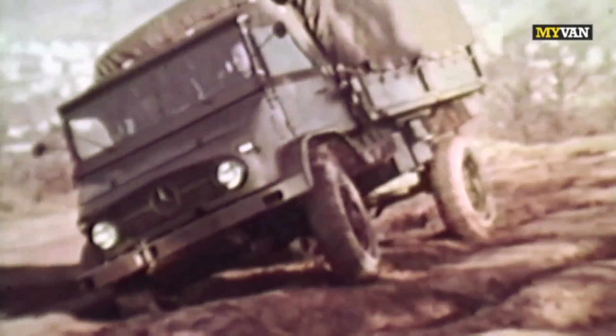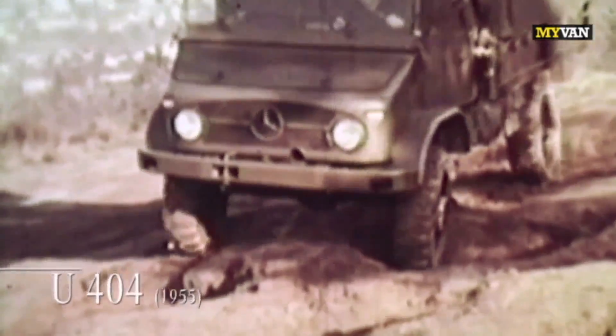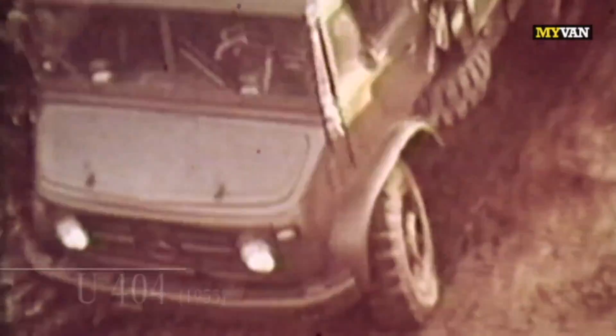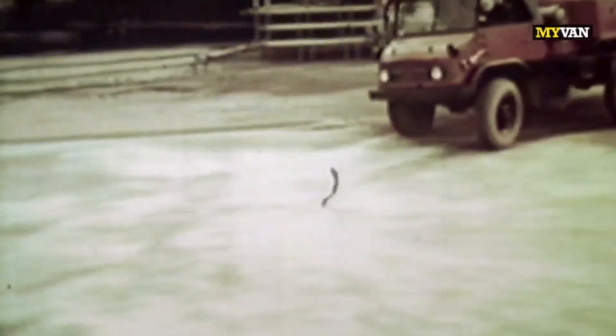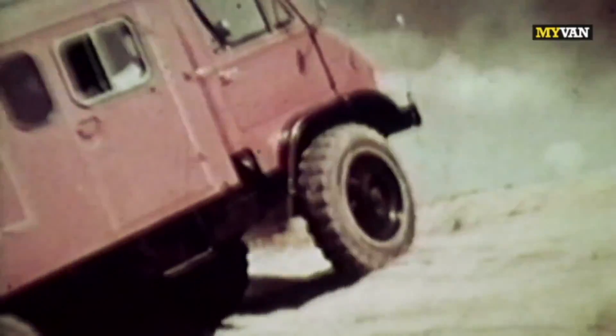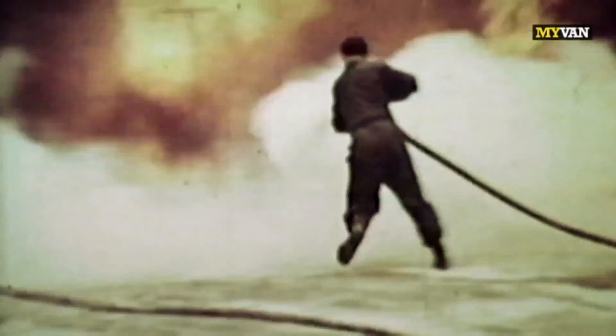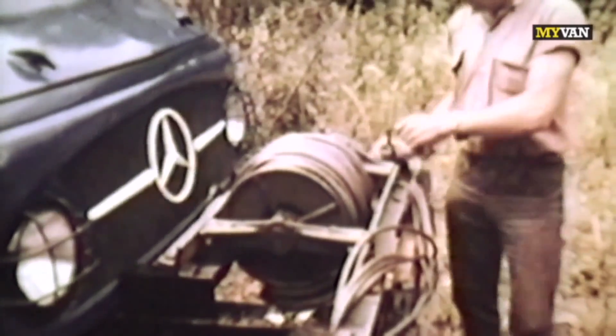A series 404 Unimog S from 1955 in action. The small off-road capable truck was employed worldwide for emergency management. The 404 S was produced until 1980 and is the most successful Unimog of all time.